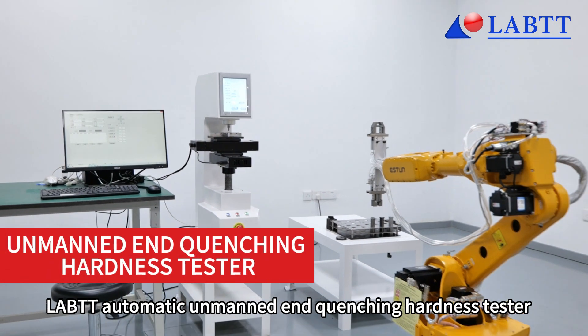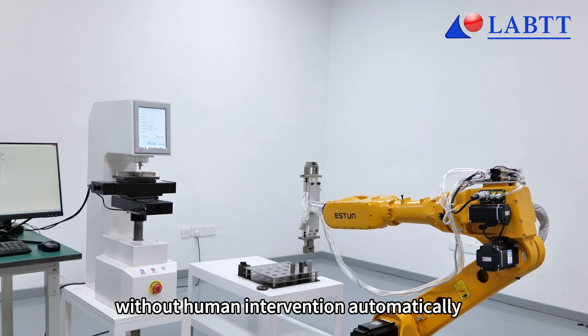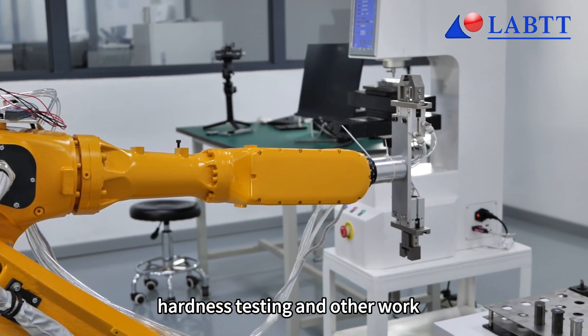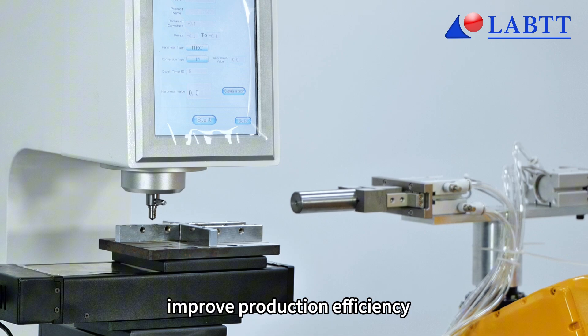The LABTT Automatic Unmanned End-Quenching Hardness Tester can realize the whole process of automated measurement. Without human intervention, it automatically completes material gripping, hardness testing, and other work — saving human resources and improving production efficiency for enterprises.